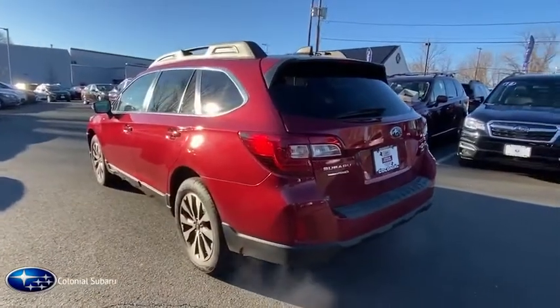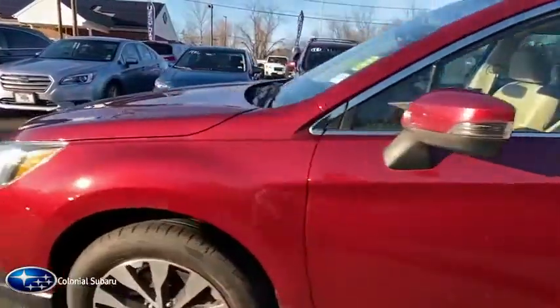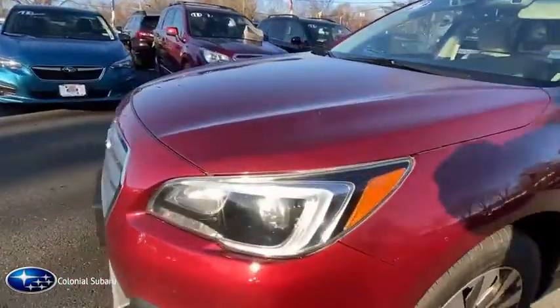Xenon headlights, traction control, keyless entry, power passenger seat, heated seats, leather-wrapped steering wheel, power steering, cruise control, climate control.